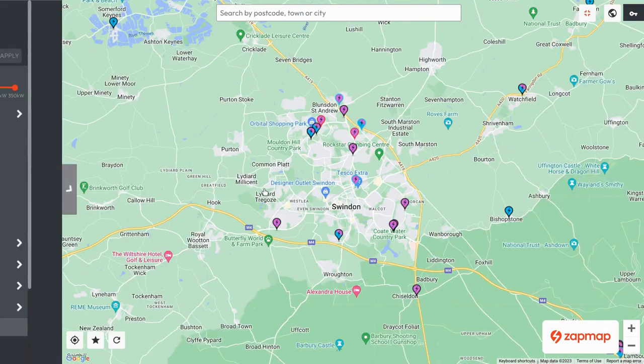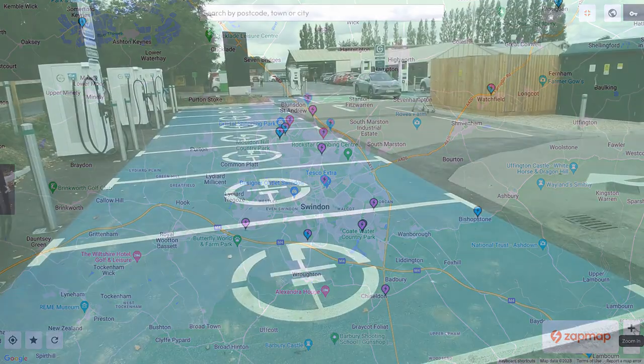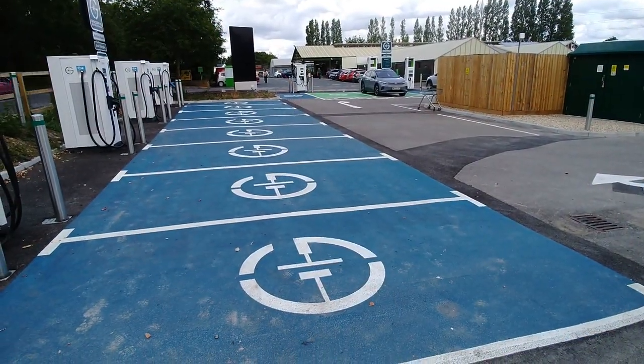The majority of the DC rapid charging sites are only one charger; there are a few with two, but I don't think until this place opened there were any sites with more than two chargers.